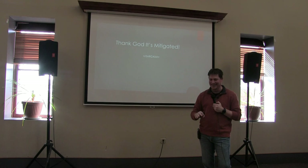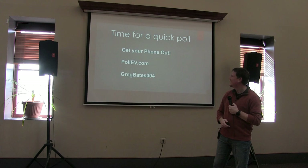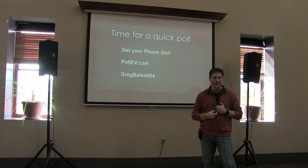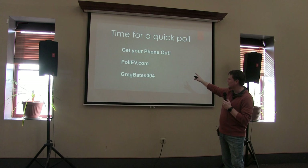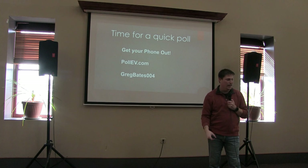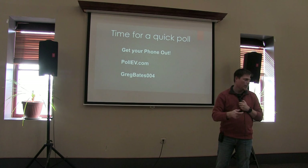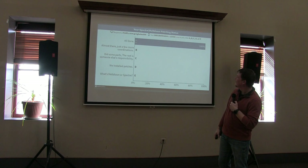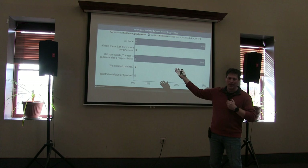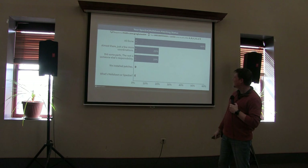Thank God this is all over. We're all mitigated. Everything's fine. Alright — this is where I would usually take questions, but I think we have a little forum afterwards. So instead I figure we'll have a little fun. If you get your phone out and go to pollev.com, it's going to ask you for a username — type in Greg Bates 004. We're going to do a little online poll. What is your Spectre Meltdown patching status? Have you completed everything? Are you almost there? Did you do your part and somebody else has theirs? How does this work?